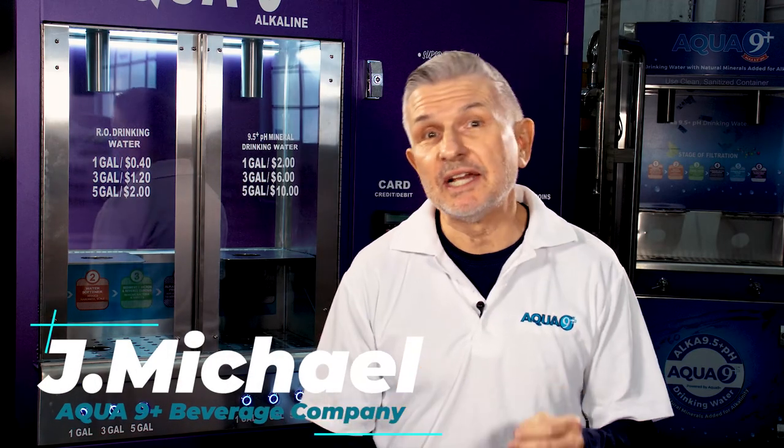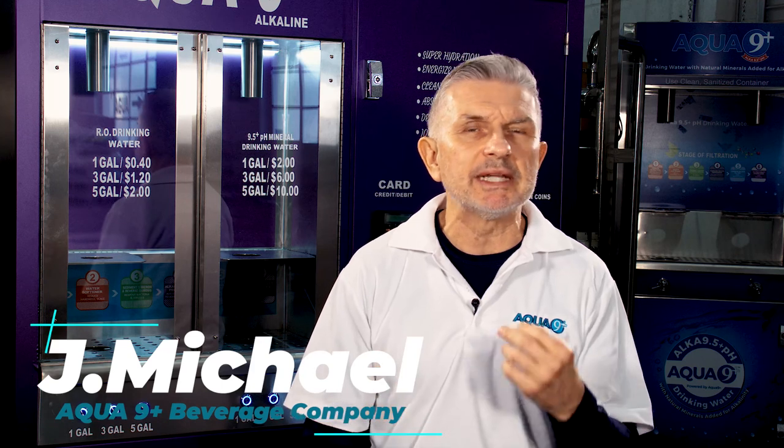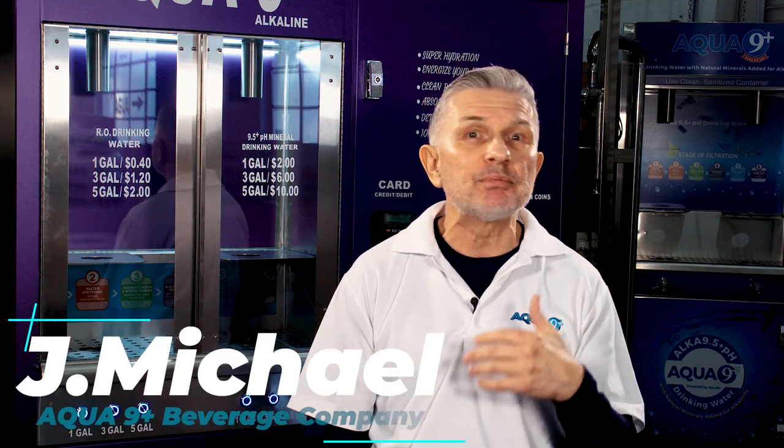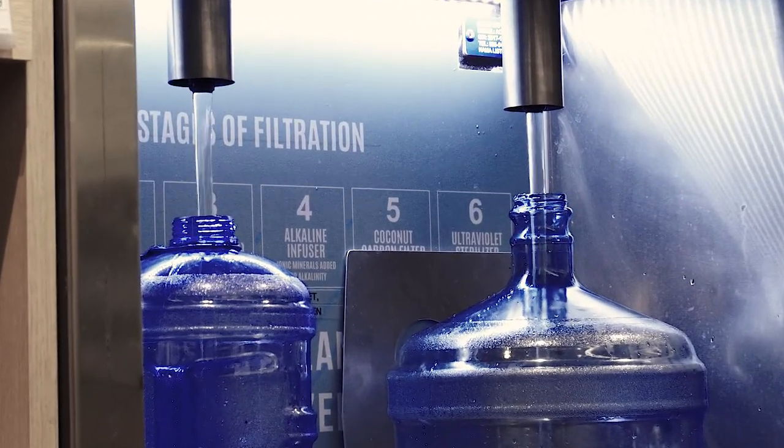The Aqua9 Plus water dispensing kiosk can be installed indoors or outdoors and it's ready to hook up to your inlet water and drain lines. It can produce and dispense 2,000 gallons of alkaline drinking water every day.